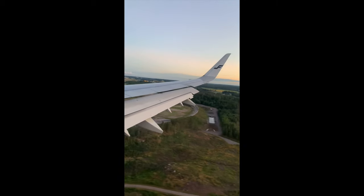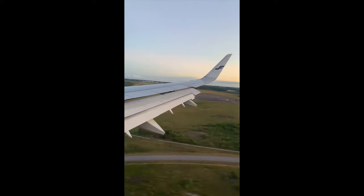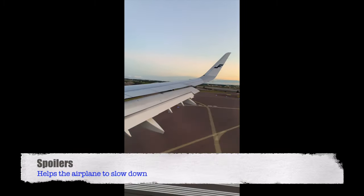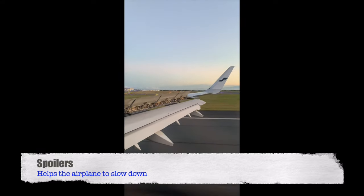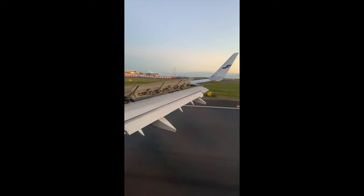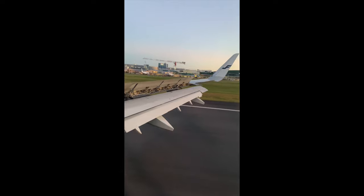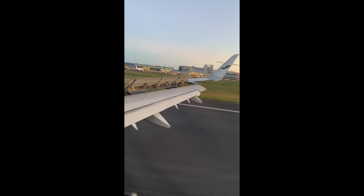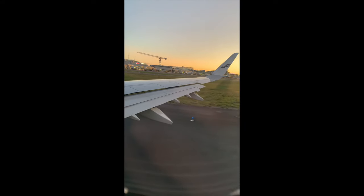The airplane is getting closer to the ground. When it touches down, you might hear a little bump, and you'll also see panels on top of the wing called spoilers being extended. You may also hear the engines being used in what's called reverse thrust, blowing air forward instead of backward. When the airplane reaches a safe taxi speed, the cabin crew starts welcoming you to the destination. Leaving the runway, the pilots take the spoilers down and retract the flaps.